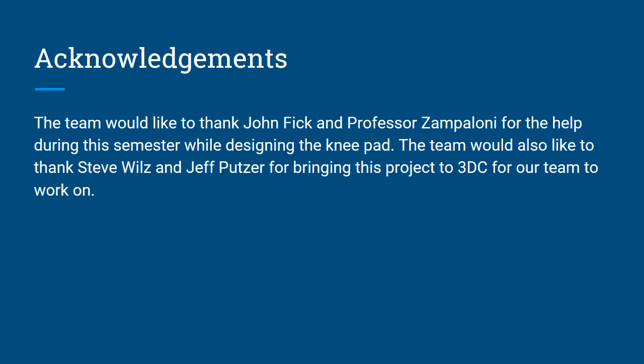The team would like to thank John Fick and Professor Zampoloni for their help during the semester while designing the knee pad. The team would also like to thank Steve Wills and Jeff Putzer for bringing this project to 3DC for our team to work on. It was a fun project — very frustrating, but overall we learned a lot from it.